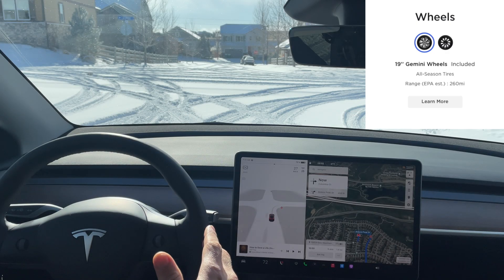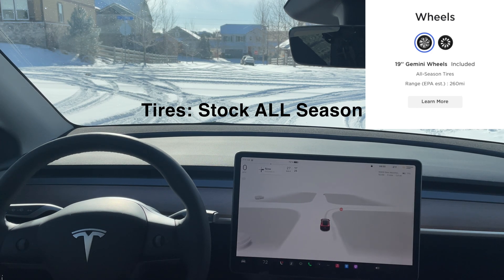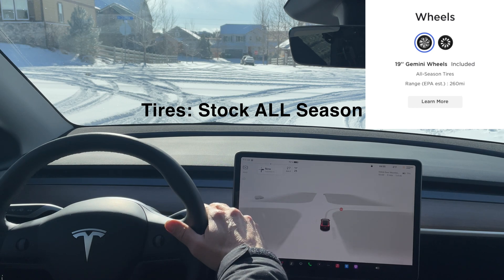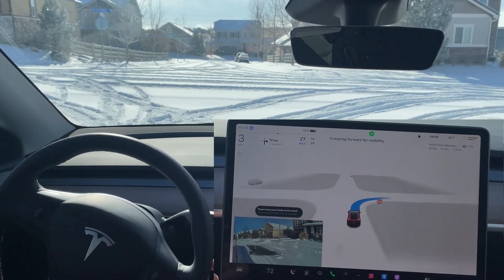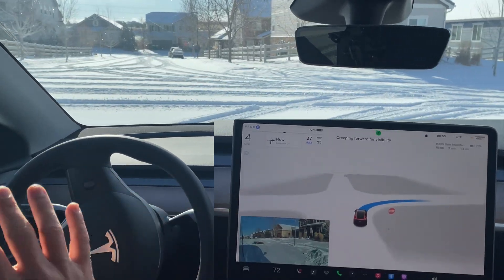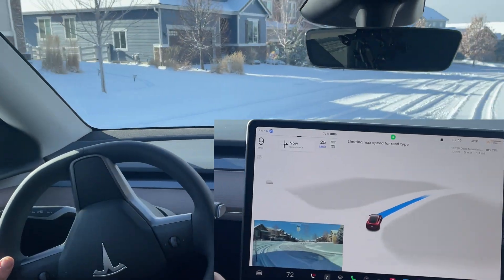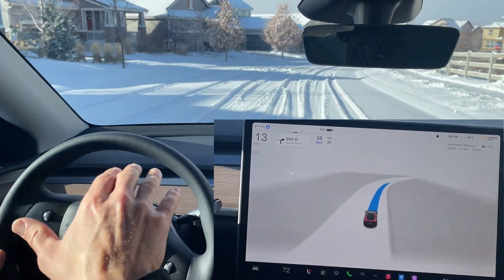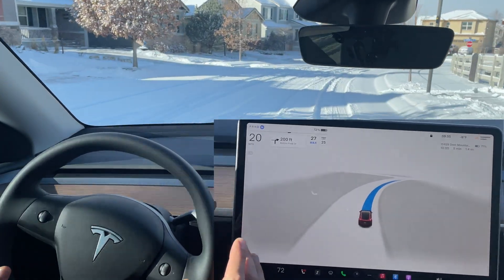As you can tell there is a significant amount of snow — I'd say about three to four inches on the ground. Let's engage autopilot and see what happens. Creeping for visibility right now, making a right turn at the stop sign in a residential area. There's a little bit of a slowdown; I'm interested to see how the FSD beta turns.